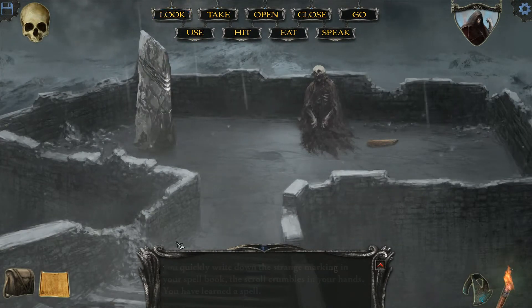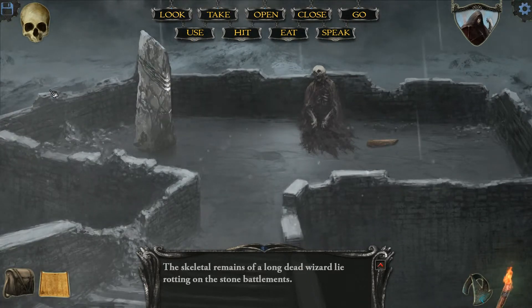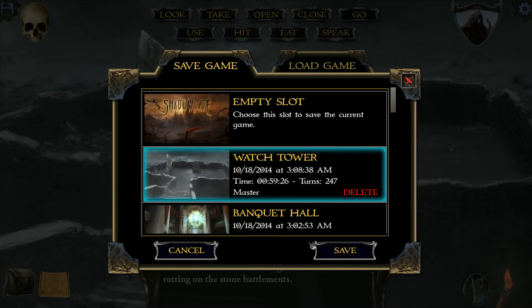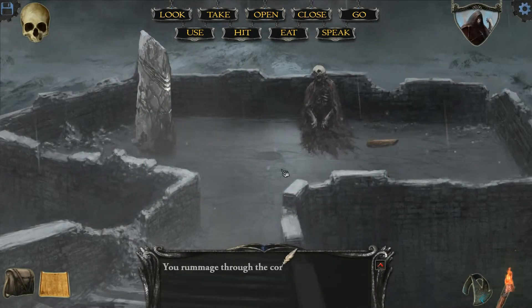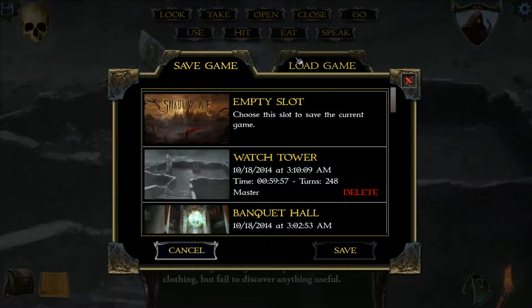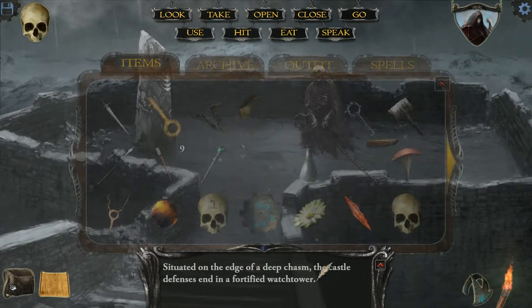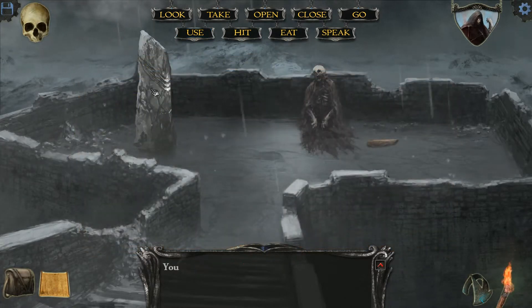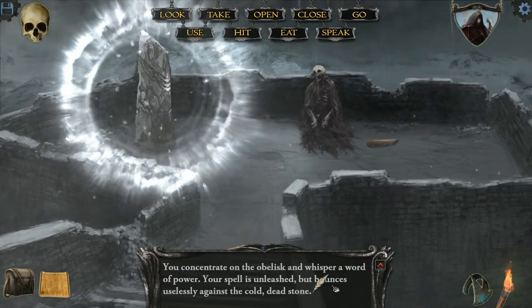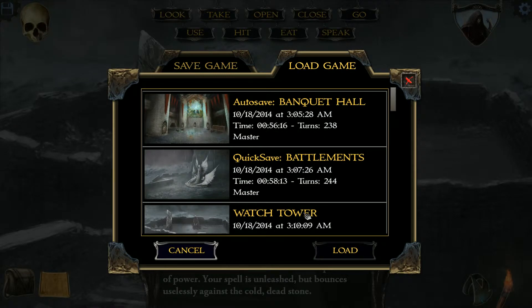Does he have anything on him, I wonder? The skeletal remains of a long dead wizard lie rotting on the stone battlements. I might as well see — no harm in checking; I don't want to miss an item and have to come all the way back. You're almost through the corpse's tattered clothing but failed to discover anything. I guess that was a bit of a dumb thing to do. You never know. I should have tried to use Invocon there — whisper a word of power, the spell is unleashed but bounces uselessly. I guess it wasn't glowing, so that was an even dumber thing to try. I'm learning, folks.